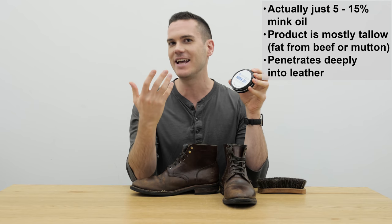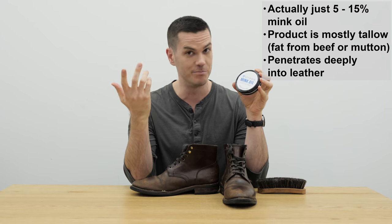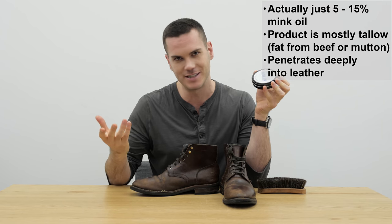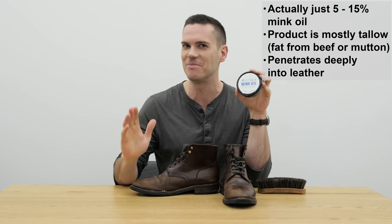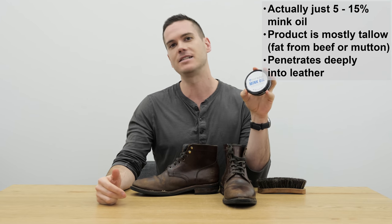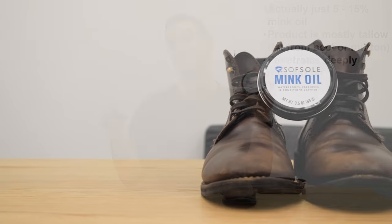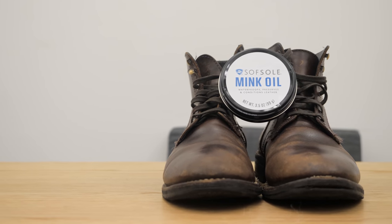At first glance, when I started getting into boots, it seemed very strange that you would put mink fat onto boots — kind of morbid, even though of course it's already dead animal skin anyway. But the reason why mink oil is so popular is because it is very high in unsaturated fatty acids for an animal fat — it's like 75% unsaturated fat.